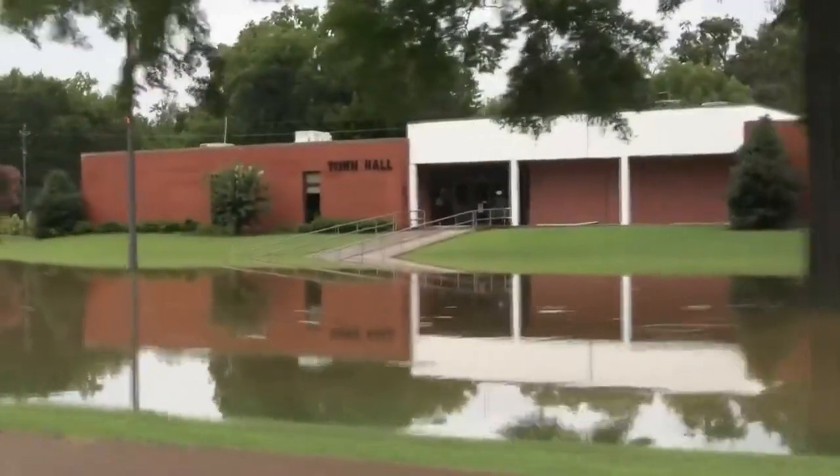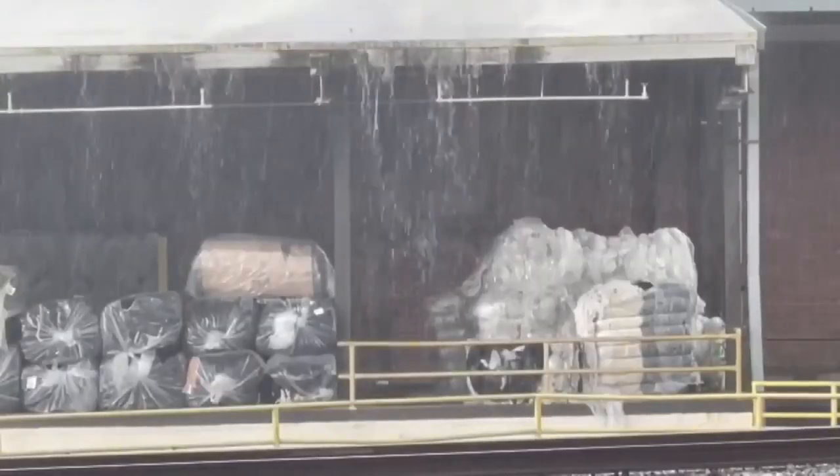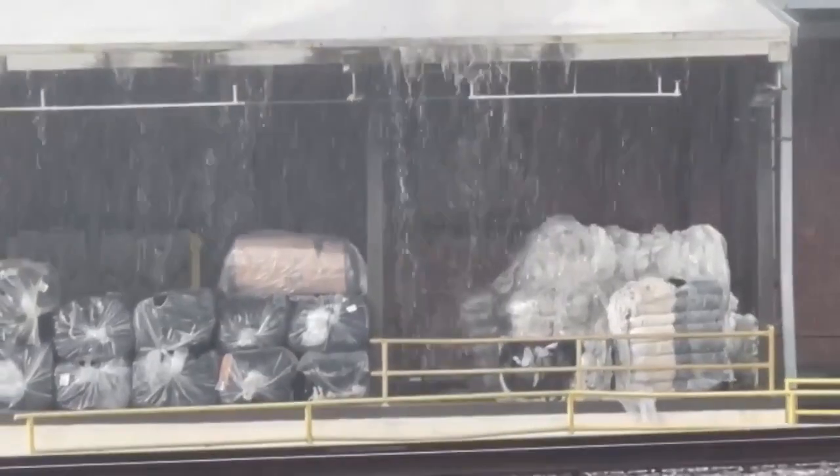There are a few areas of Somerville still without water or very low pressure. Those residents will have to wait until the reservoirs are refilled, which could take two to three days.